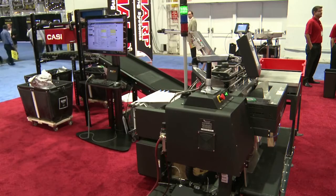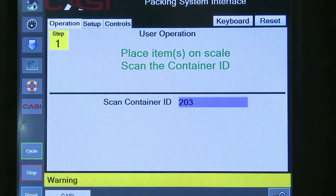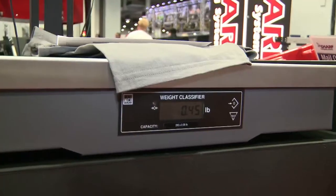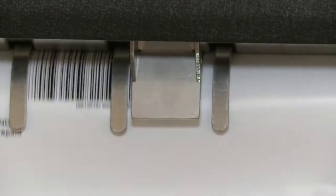First, totes are removed from the conveyor and placed in the workstation. The operator scans each item in the order. Next, the items are verified and the operator weighs them on the scale. The weight is registered by the ProShip system, the least expensive shipping option is selected, and the label is printed on the bag.